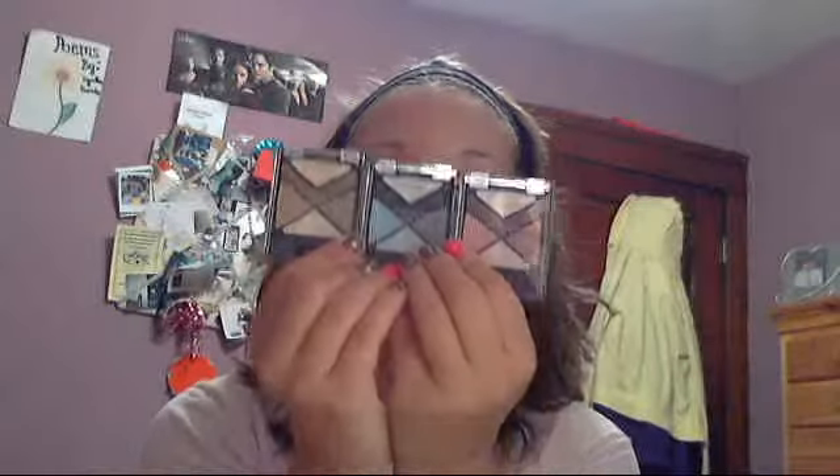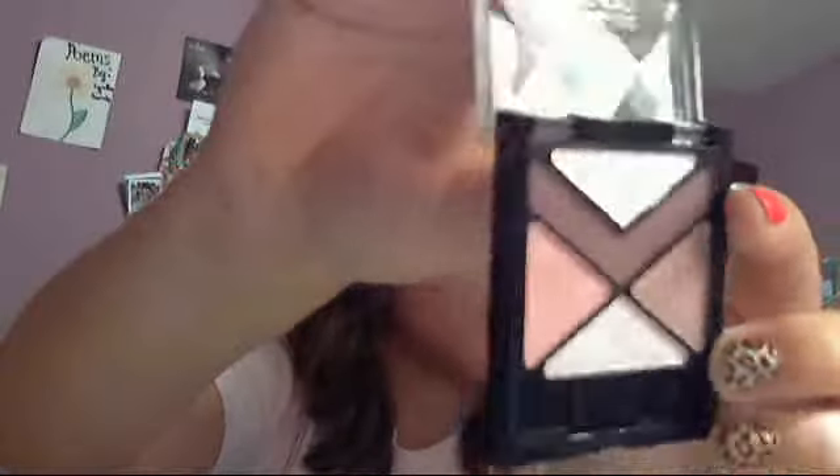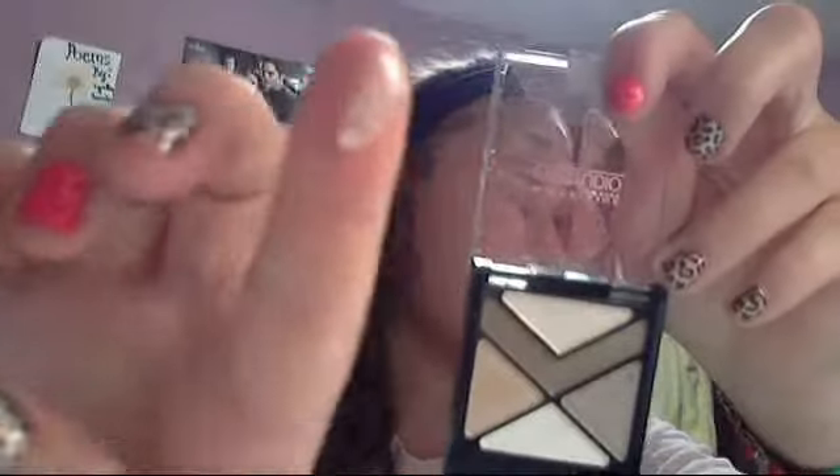I saw this on commercials and wanted to try it out — this is the Maybelline New York Eye Studio. I got them in three different colors: Blue Blowout, Caffeine Rush, and Pink Punch. They're really awesome pretty colors. I love the sparklies at the top — you can see they're shimmery on camera. Each sparkle has different tints. They do have some shimmer in them, but not too much. I did swatch the Caffeine Rush sparkle and I just think it's so pretty.